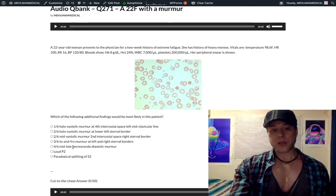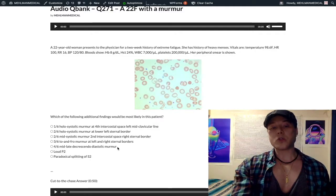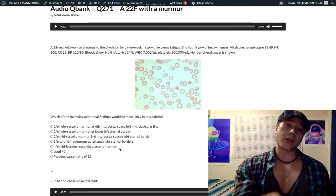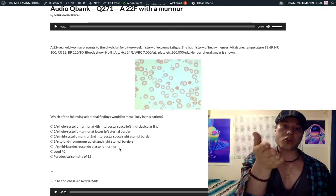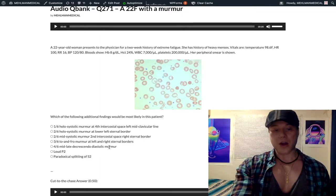Choice E: 4/6 mid-to-late decrescendo diastolic murmur refers to mitral stenosis. Mitral stenosis can present with an opening snap — it usually does, though some 2CK forms omit it. Classically: opening snap followed by a decrescendo mid-to-late diastolic rumble. That's mitral stenosis — not our answer here.